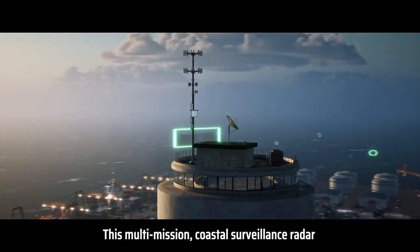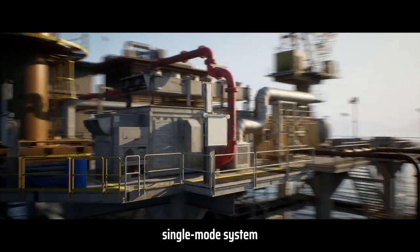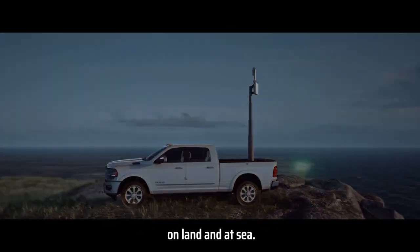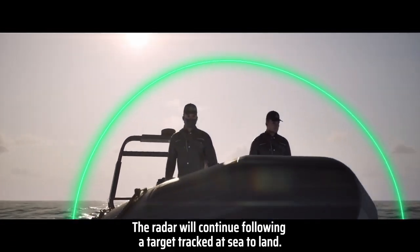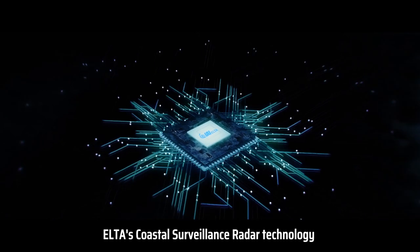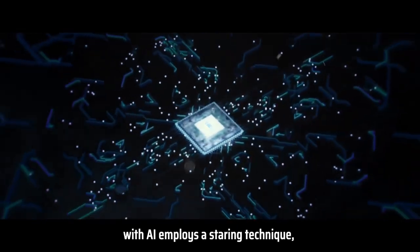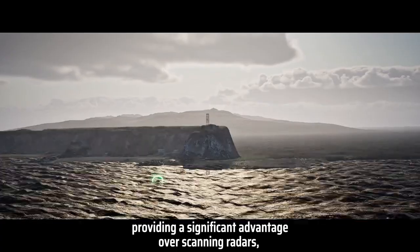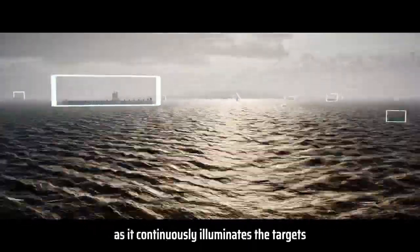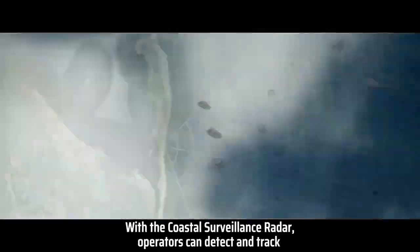This multi-mission Coastal Surveillance Radar is a dual-use, single-mode system that can continuously track a large number of targets, on land and at sea. The radar will continue following a target tracked at sea to land. ELTA's Coastal Surveillance Radar technology with AI employs a staring technique, providing a significant advantage over scanning radars, as it continuously illuminates the targets and is updated multiple times per second.